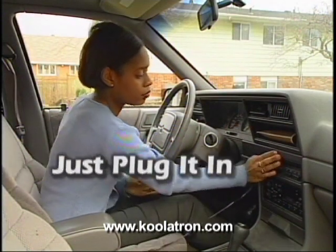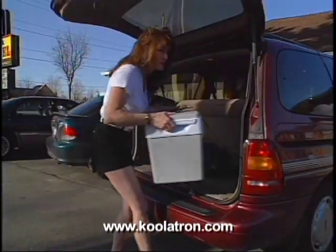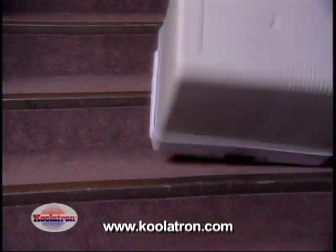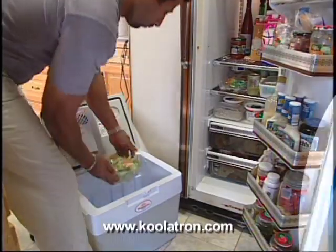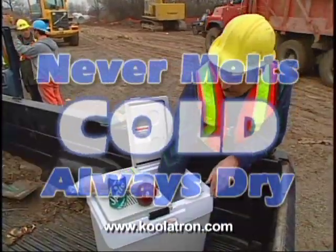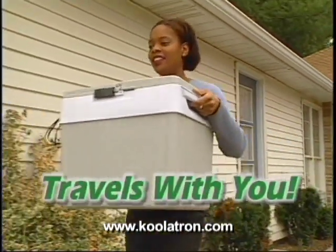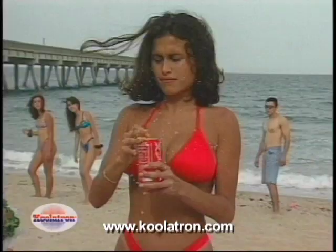Just plug it into your vehicle's 12-volt outlet and voila — you've got cold storage without ice. Built tough to survive under rugged conditions, the Coolatron Companion delivers a cooling power of a 10-pound block of ice that never melts and is always cold. Stop using those old coolers full of ice and water — no more buying ice, soggy sandwiches, and warm drinks.